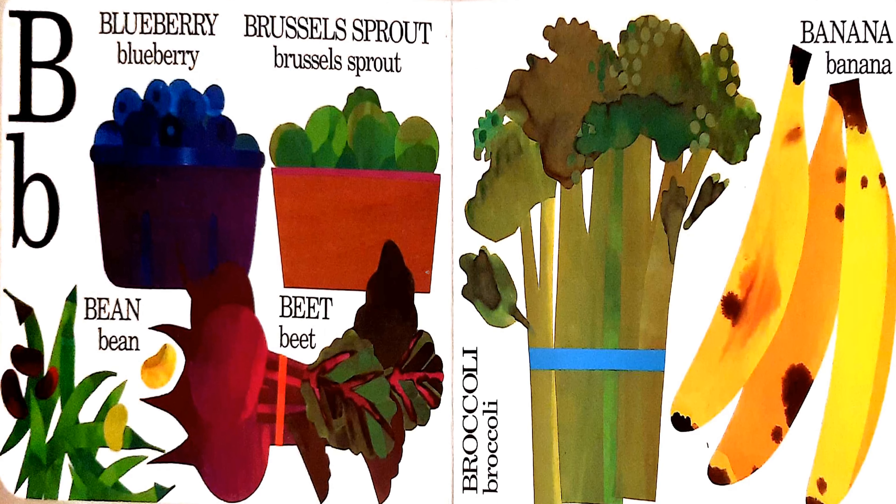B is for blueberry, brussel sprout, beet, bean, broccoli, and banana.